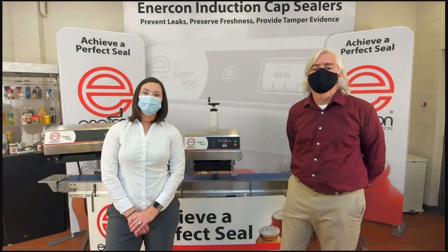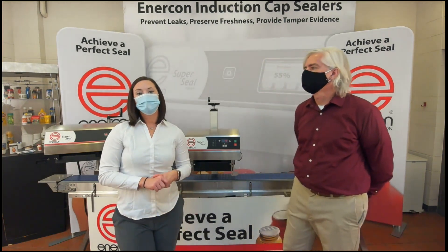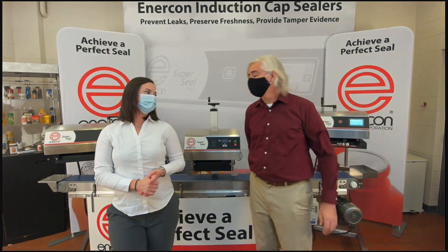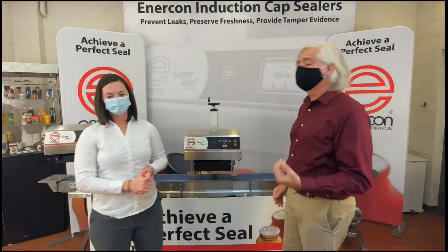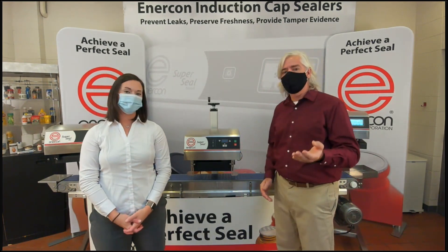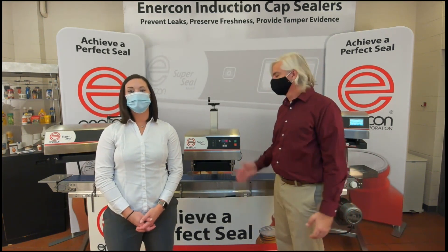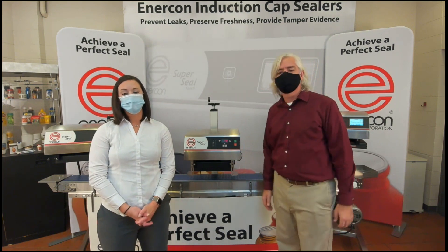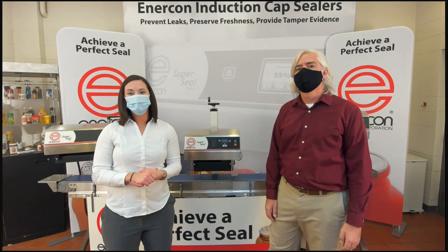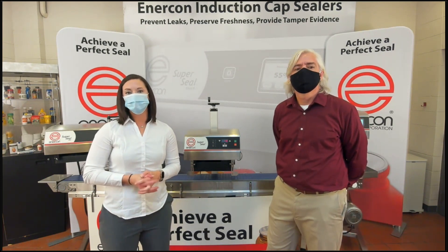Let's quickly recap what we went through today. We started with the benefits of induction sealing: tamper evidence, leak prevention, and freshness. We have several different sealing heads that can be used across our product lines — if you have heads from previous years, you can use them on the new SuperSeal. And of course the new SuperSeal, the fourth generation. We'd normally take live questions, but we have some pre-chosen frequently asked questions to go through.